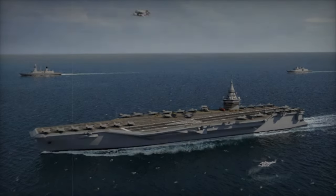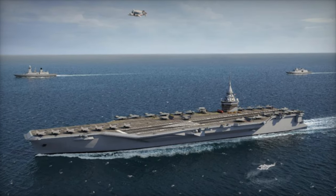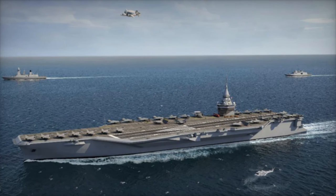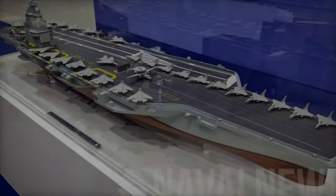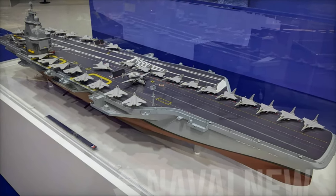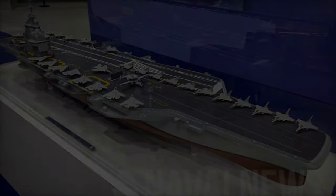With three catapults, the new French aircraft carrier can launch and recover multiple aircraft in quick succession, significantly improving sortie generation. This capability is essential for high-intensity combat scenarios and complex joint operations, where rapid and efficient aircraft deployment is crucial.